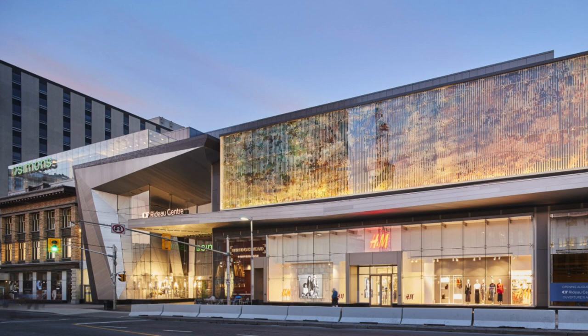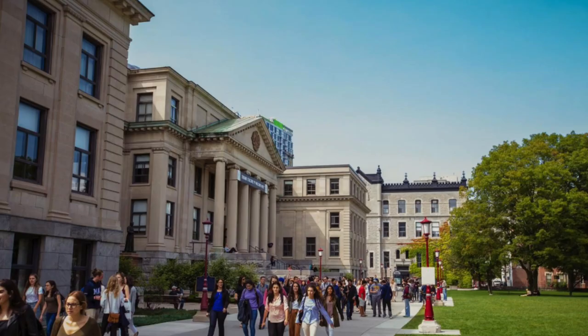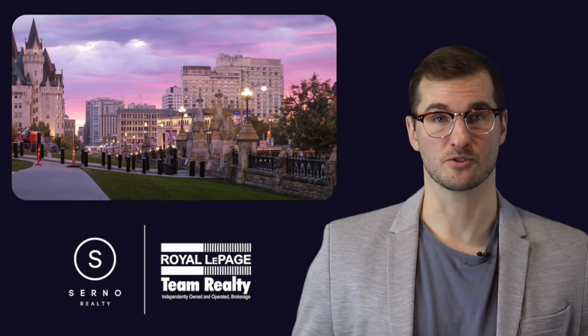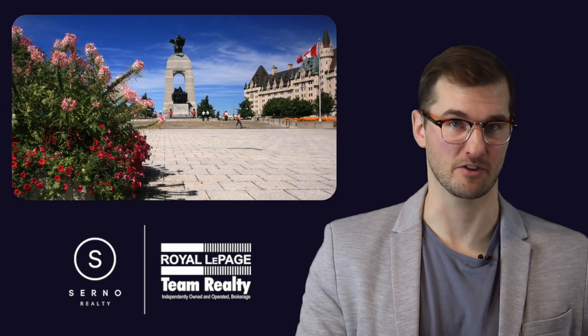Downtown is also home to the Rideau Centre, one of Ottawa's largest indoor shopping malls, as well as the University of Ottawa, one of the city's three main post-secondary institutions. The area is home to a lot of students who reside in the nearby communities. Downtown Ottawa is also just minutes away from Gatineau, Quebec on the other side of the river.